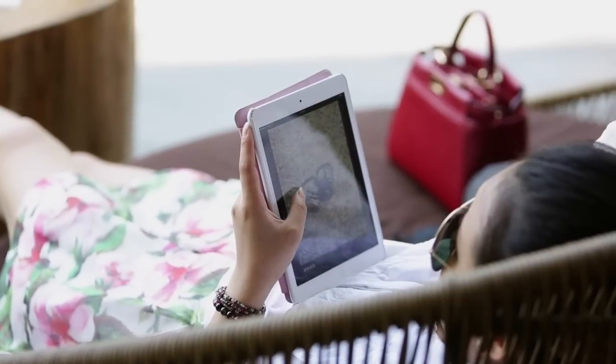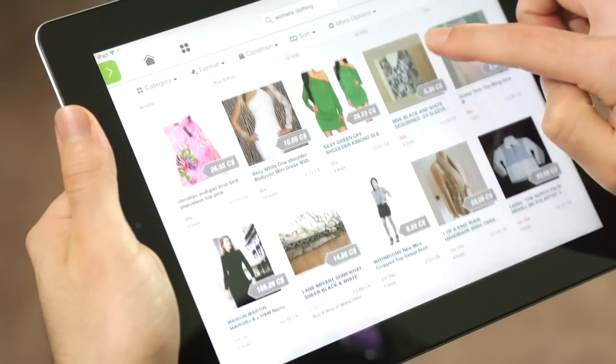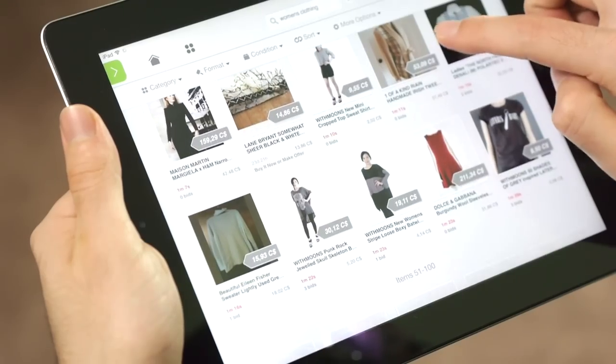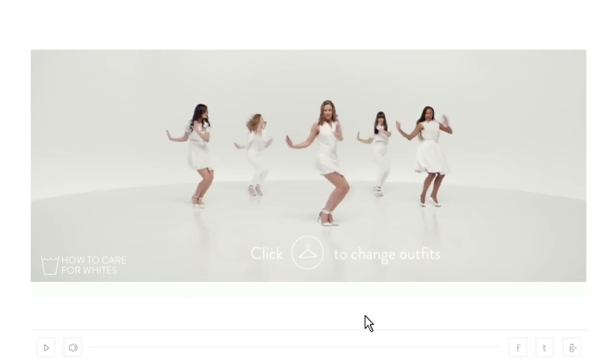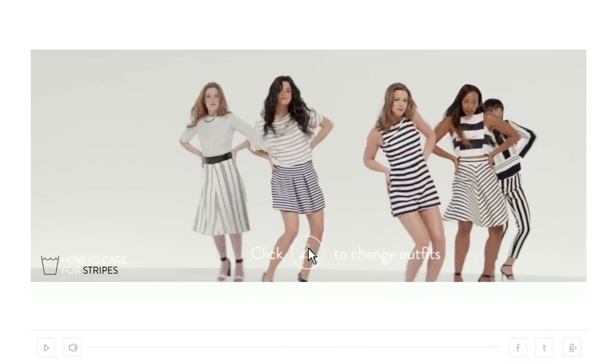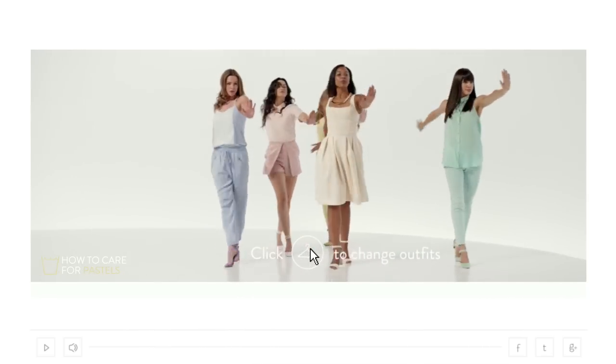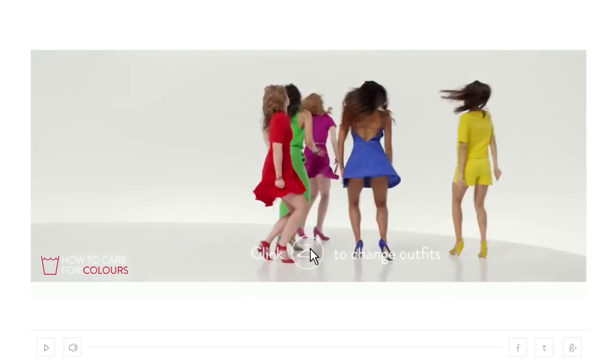With a target audience of modern women regularly engaging with trends and styles online, Skip set out to create something that would grab their attention and feel relevant to their world. The answer? An interactive music video on YouTube that replicates the sensation of online clothes shopping by allowing viewers to switch seamlessly between multiple outfits at the click of a button.